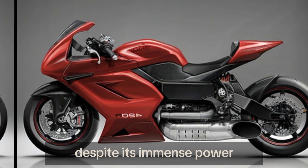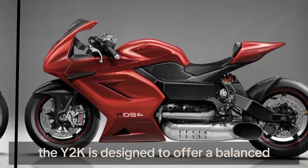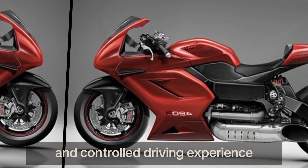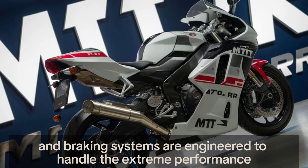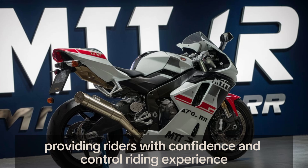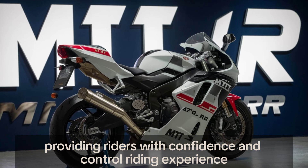Despite its immense power, the Y2K is designed to offer a balanced and controlled riding experience. Its suspension and braking systems are engineered to handle the extreme performance, providing riders with confidence and control.